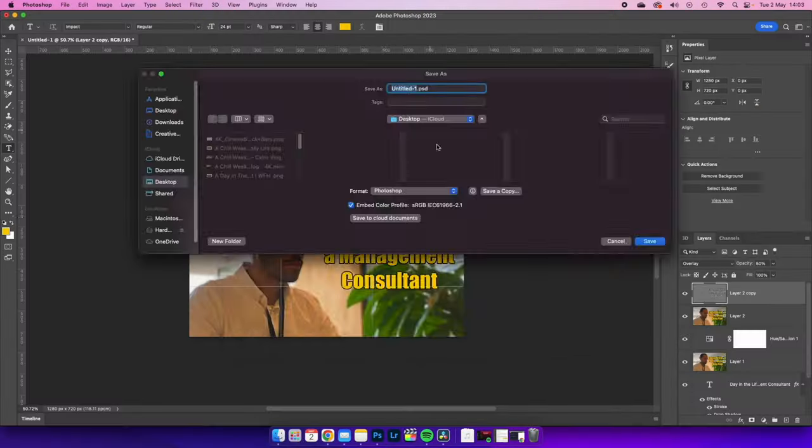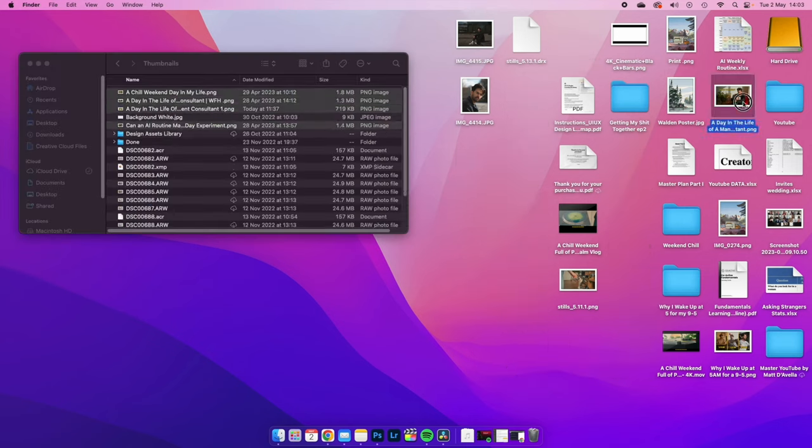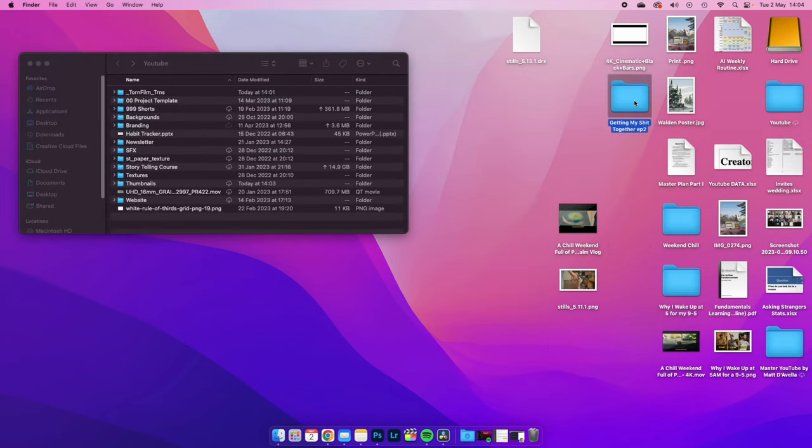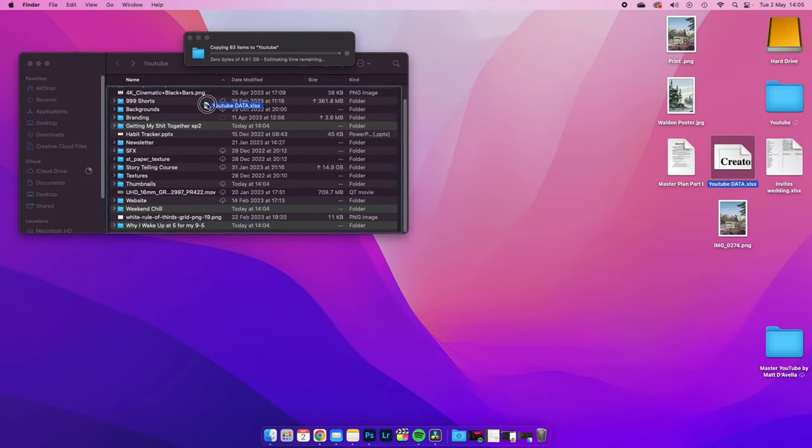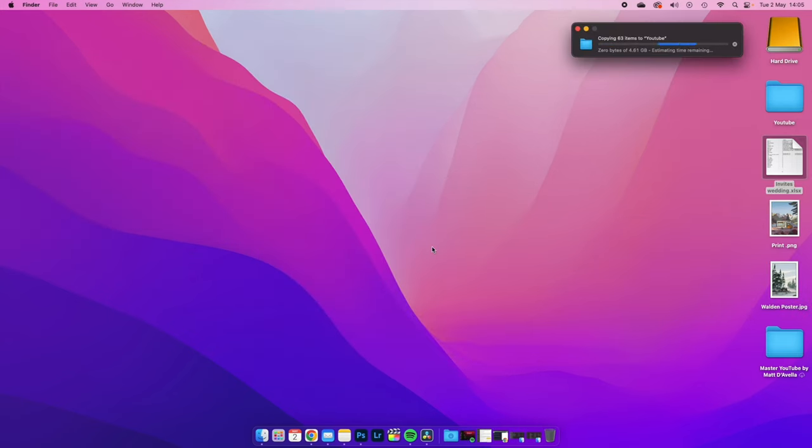Once your desk is clean, head over to your digital desk — clean your computer desktop. Get rid of unnecessary files and create folders. Put everything into folders. This will make your computer faster, look nicer, and make you more productive.